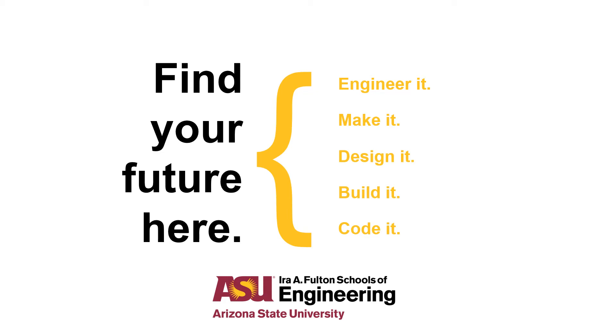Welcome to the Ira A. Fulton Schools of Engineering at Arizona State University. Our college houses the undergraduate and graduate degree programs for engineering, computer science, and a majority of the technology programs that are offered at ASU.